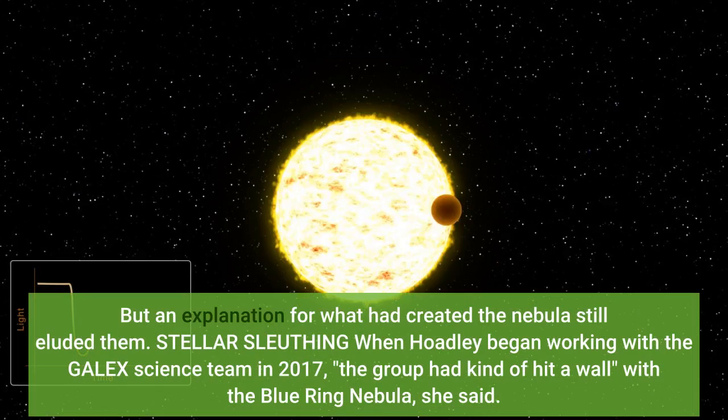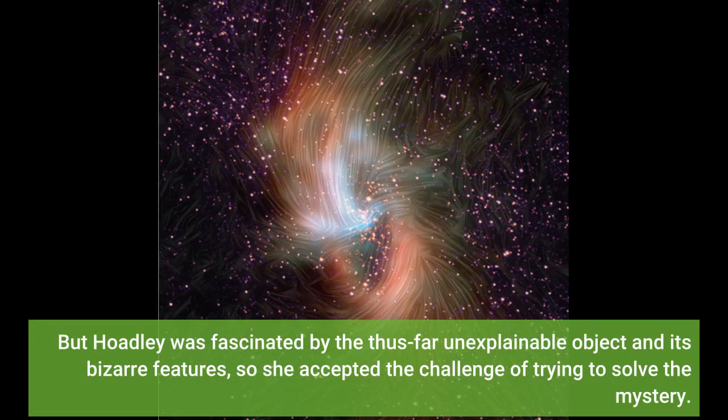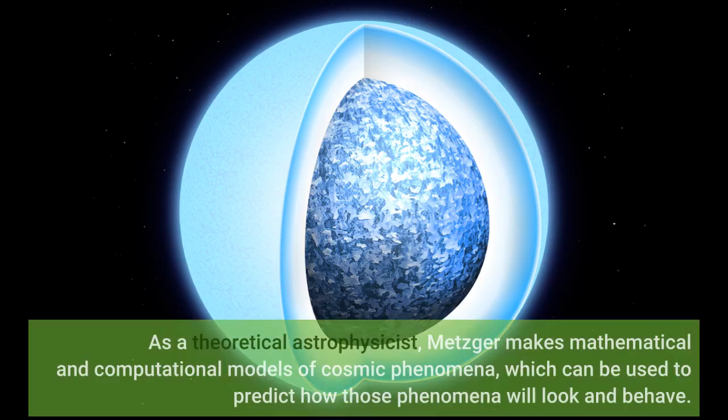When Hoadley began working with the GALEX science team in 2017, the group had kind of hit a wall with the Blue Ring Nebula. But Hoadley was fascinated by the thus-far unexplainable object and its bizarre features, so she accepted the challenge of trying to solve the mystery. It seemed likely that the solution would not come from more observations of the system, but from cutting-edge theories that could make sense of the existing data. So Chris Martin, Principal Investigator for GALEX at Caltech, reached out to Brian Metzger of Columbia University for help. As a theoretical astrophysicist, Metzger makes mathematical and computational models of cosmic phenomena, which can be used to predict how those phenomena will look and behave.